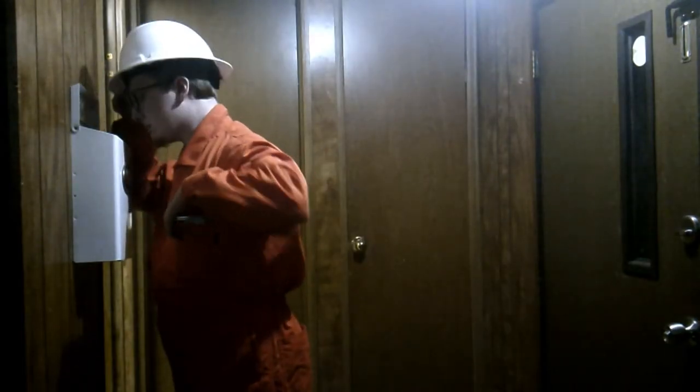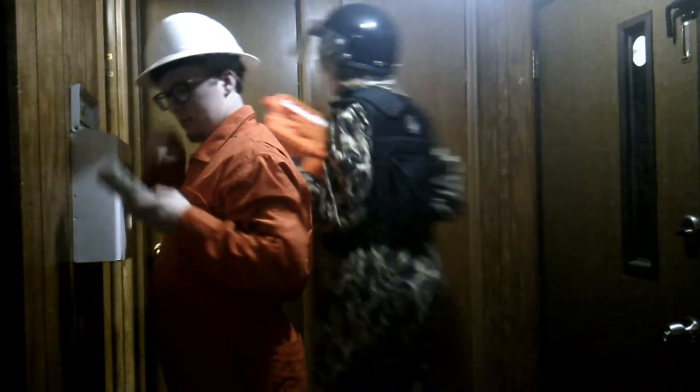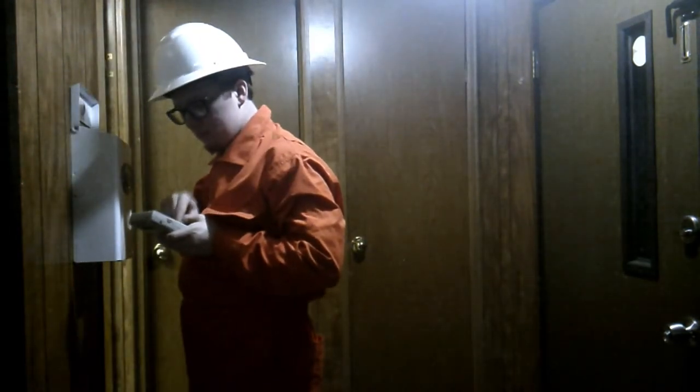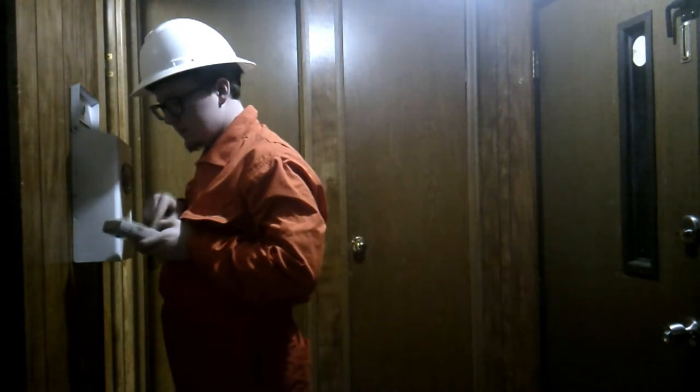On behalf of the security staff and myself, welcome to Bunker 646. Today's video will teach you about the uniforms and what to do when you turn 16.